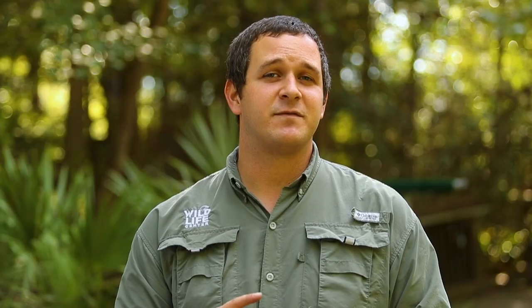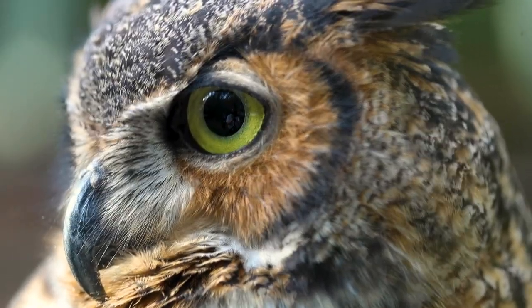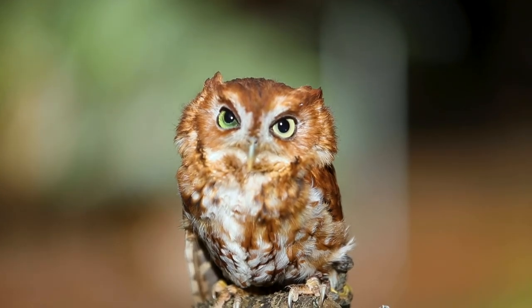Here in Georgia we're actually going to find four different owl species: your great horned owl, your barred owl, your barn owl, and then your small screech owl. The screech owl is the smallest owl we have in Georgia.